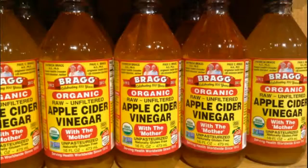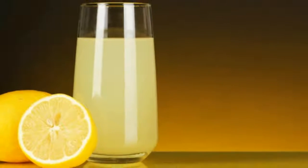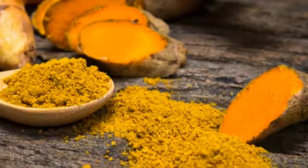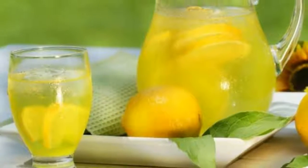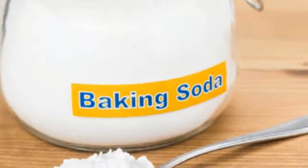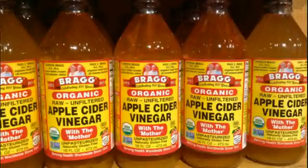Baking soda: According to research, baking soda is a powerful prophylaxis for reducing uric acid in our body. Add half a teaspoon in one glass of water and drink daily to effectively prevent gout. If you have an existing gout attack, add one teaspoon to water and drink.